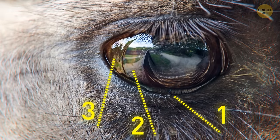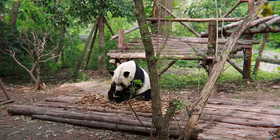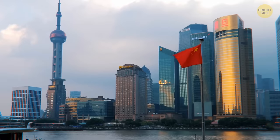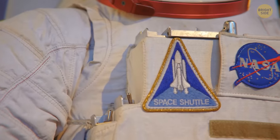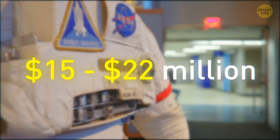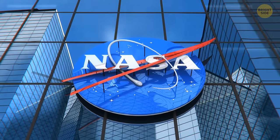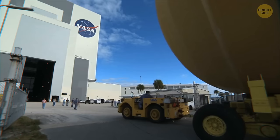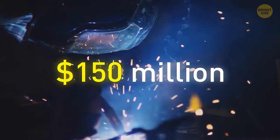Camels have three sets of eyelids and two rows of eyelashes to protect them from blowing desert sands. All pandas in zoos are technically on loan from China and are the property of that country. A full NASA spacesuit cost between $15 and $22 million in 1974. NASA hasn't built any new suits since 1974, leaving only four working suits left — a new one today would cost $150 million.